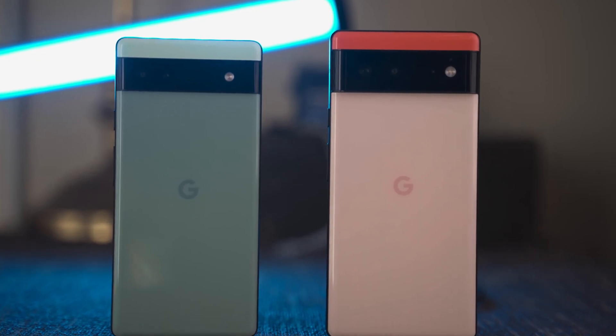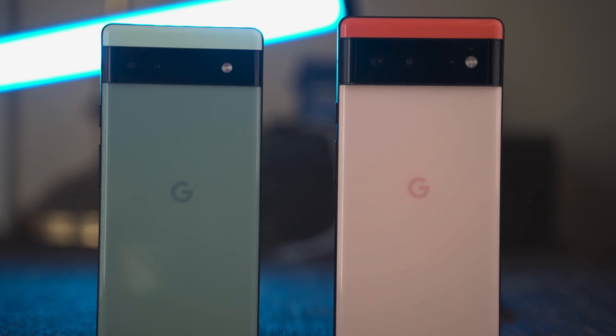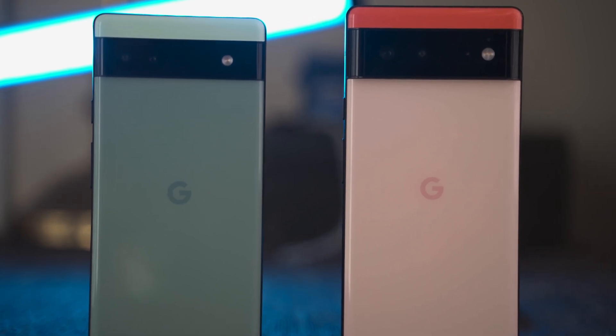This is my Google Pixel 6a. This is my Google Pixel 6. Both of them are running Android 13 stable, yet I didn't get the update for it on my Google Pixel 6a. Today I want to tell you guys how to force the stable Android 13 update to your device.